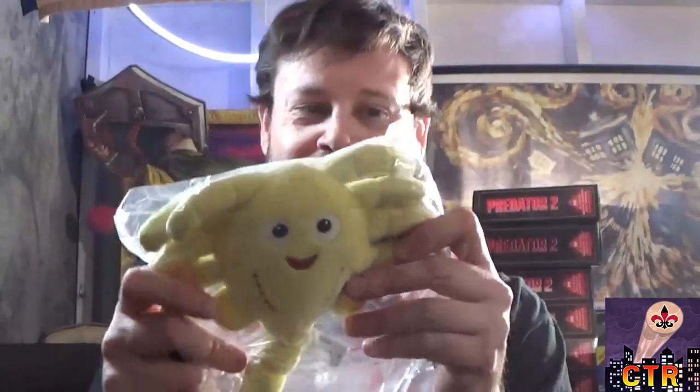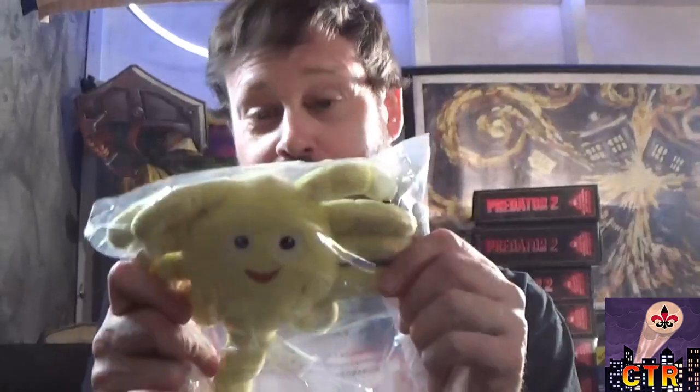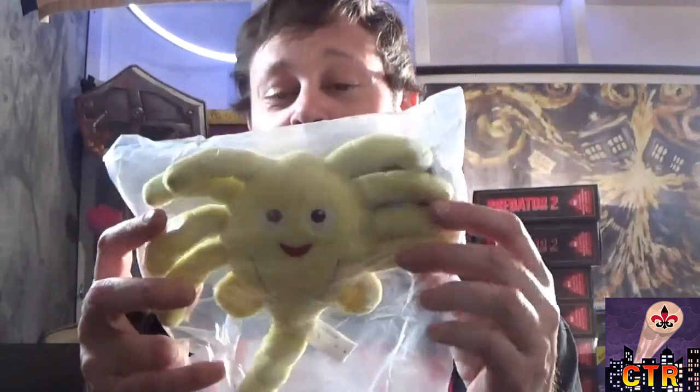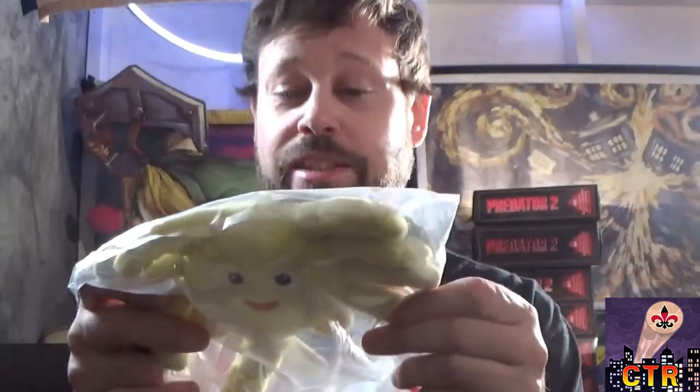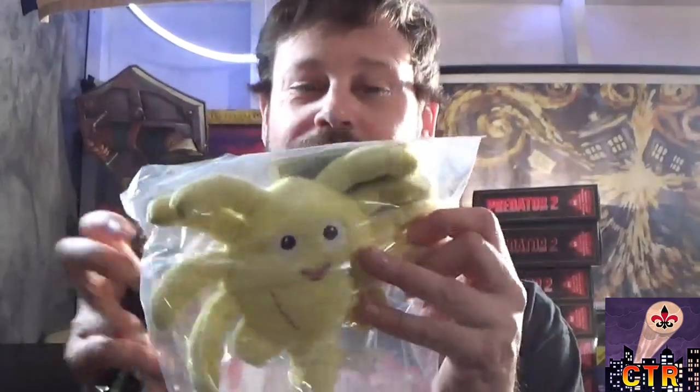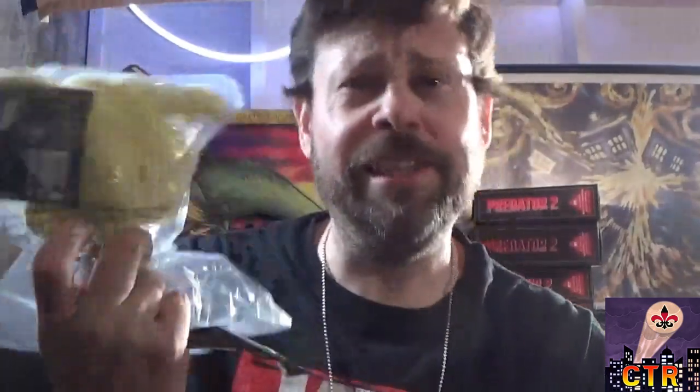Let's see what is this - oh, this is amazing! This is a Loot Crate Kidrobot cute face hugger. Wow, yeah, I know exactly who's getting this - Butter - because he's started collecting alien figures. I'm collecting Predator, he's collecting Alien, and we're gonna battle like old school kids. That's cool. What else we got in here?